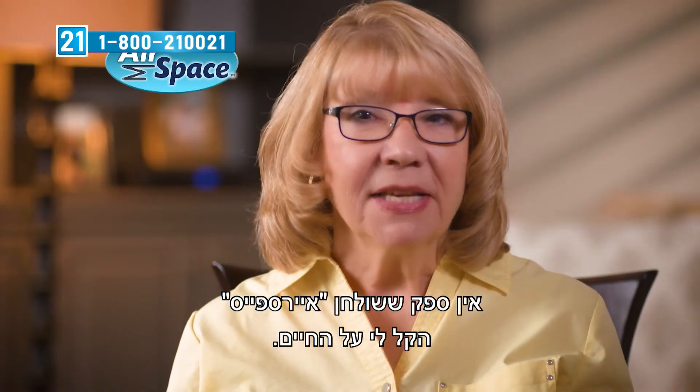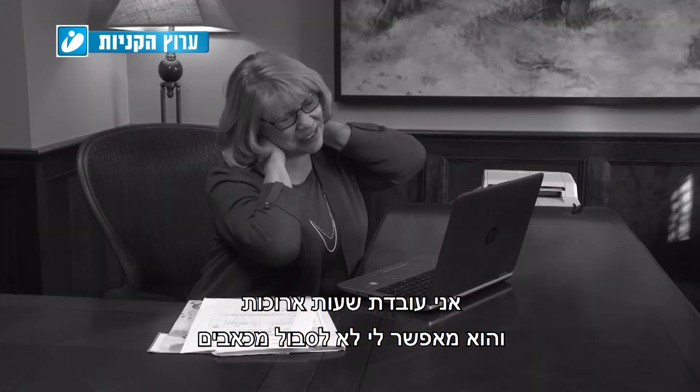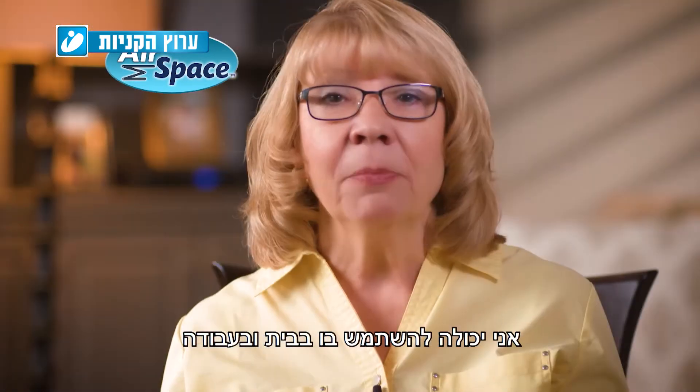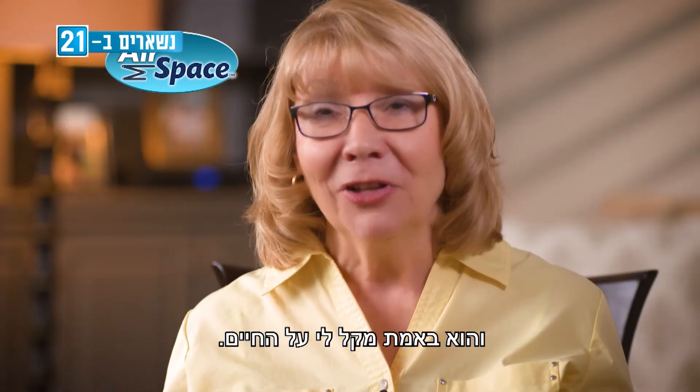The Airspace Desk has definitely made my life easier. I work for long hours, and it has allowed me to not be in pain. It's allowed me to get my work done on my computer in a much more efficient way. I'm able to use it at home and at work, and it's really made my life a lot easier.